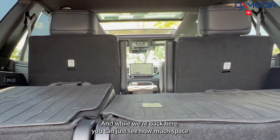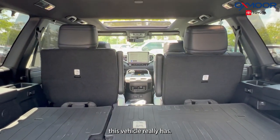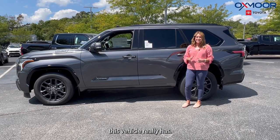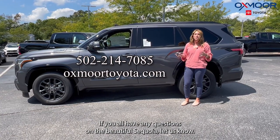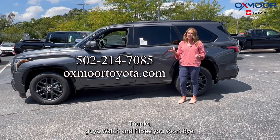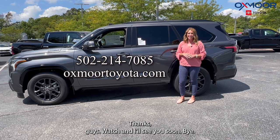While we're back here, you can just see how much space this vehicle really has. If you have any questions on the beautiful Sequoia, let us know — all of our contact info is listed right here. Thanks for watching; I'll see you soon. Bye!